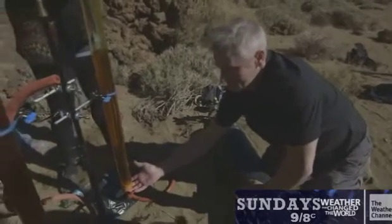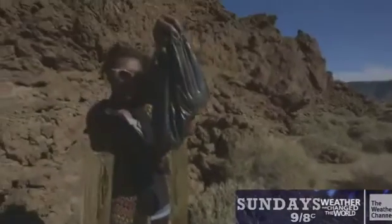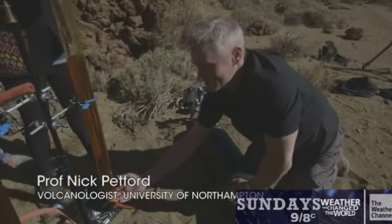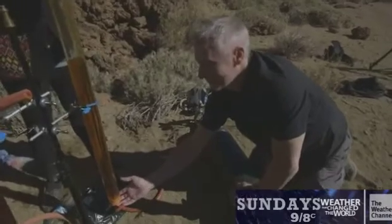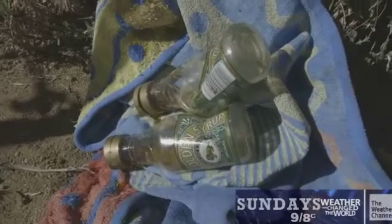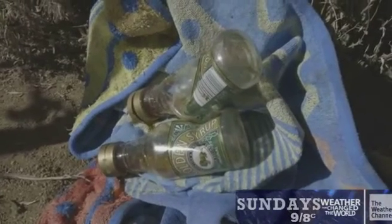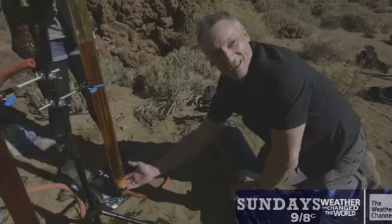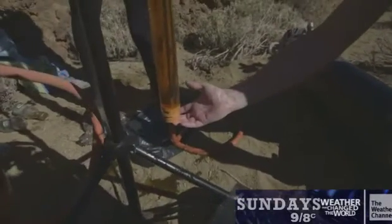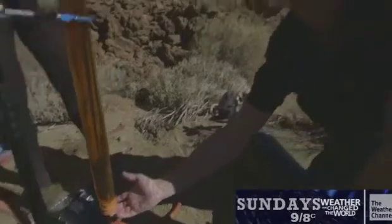Setting up a scientific demonstration halfway up a dormant volcano was always going to be a sticky challenge. This week we had set an experiment up to show the difference between gas escaping from sticky lava and non-sticky. We've had a slight mishap because the corks came out the bottom and we poured our last remaining bottle of syrup all over the floor of the caldera. Finding syrup at two and a half thousand metres up a volcano was not an easy thing to do.